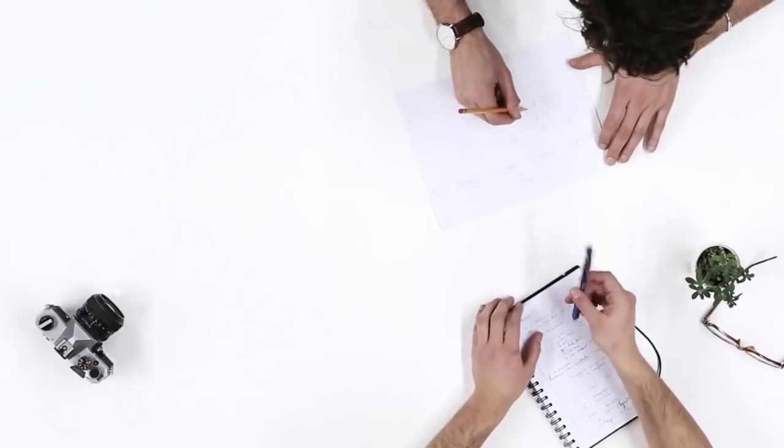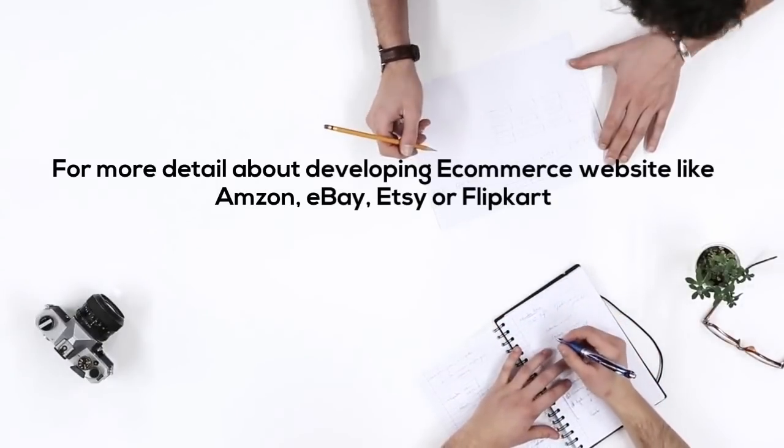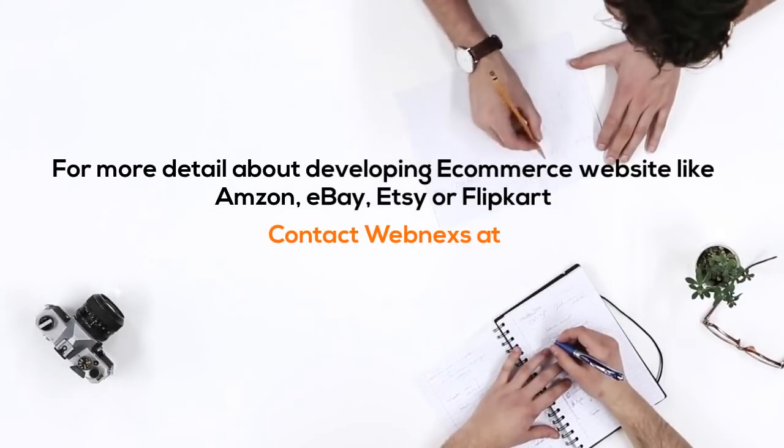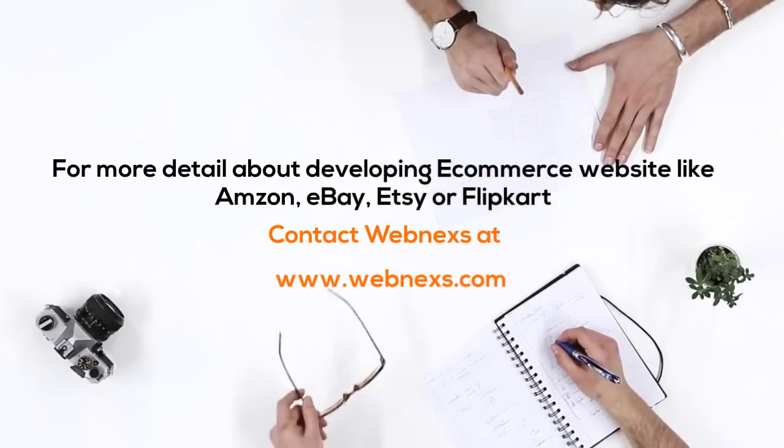For more detail about developing an e-commerce website like Amazon, eBay, Etsy, or Flipkart, contact WebNex at www.webnxs.com.